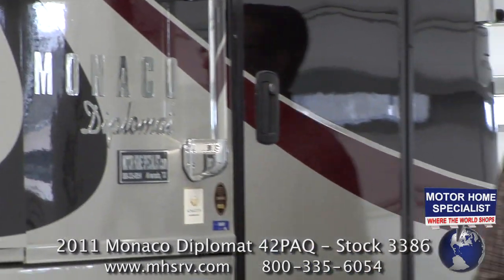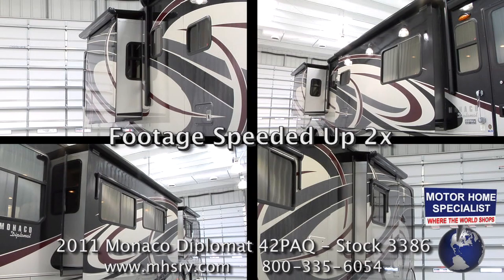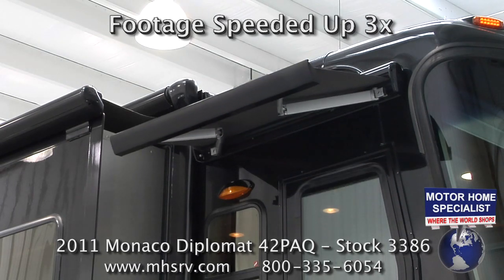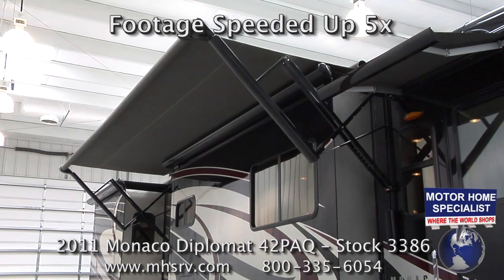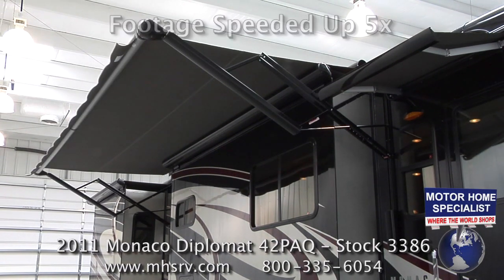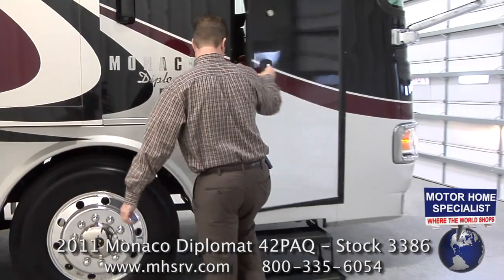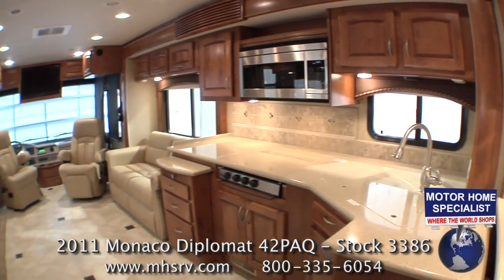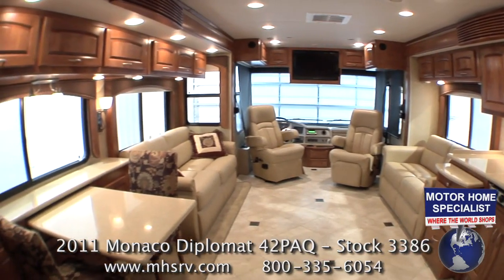Once you've arrived at your destination, setup on the all-new 42 PAQ Diplomat is a breeze. Simply push a few buttons to extend your four slide-out rooms on the PAQ floor plan and a few more to extend your power entry door and large patio awning. Once inside the quad slide floor plan, you can't help but be impressed with the spacious living areas created by the opposing slide-out rooms.